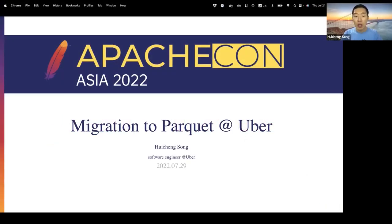Hi, my name is Hui-Cheng Song. I'm a software engineer working at Uber. Today I'm going to share about our project of migrating a large number of Hive tables to Parquet.